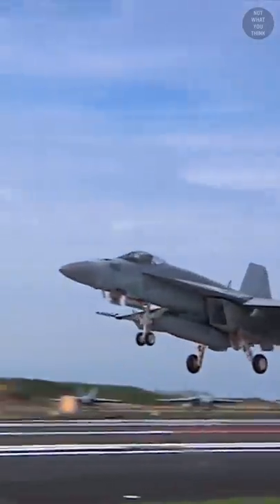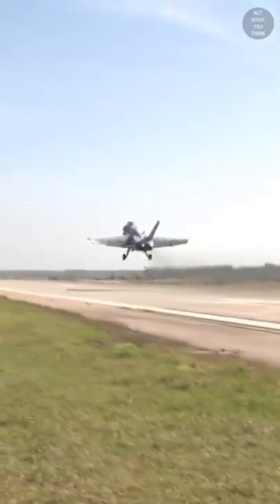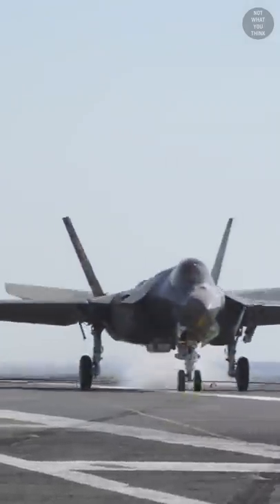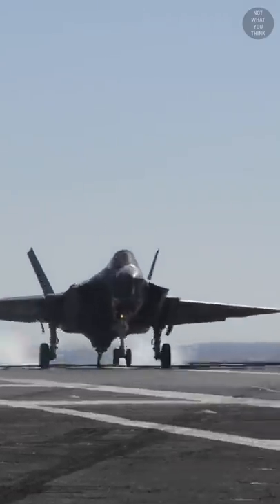Before USS Ronald Reagan left for its 2016 summer patrol, it planned to conduct 4,200 touch and go landings. Additionally, when a new aircraft is introduced to the carrier, such as the F-35C, planned touch and goes are practiced first before making an arrested landing.